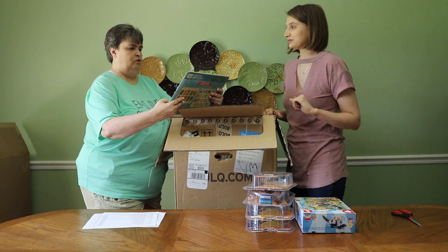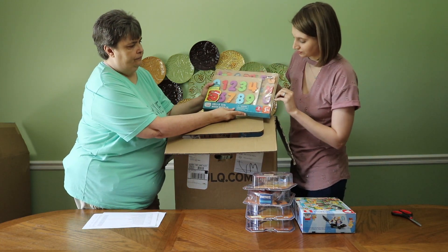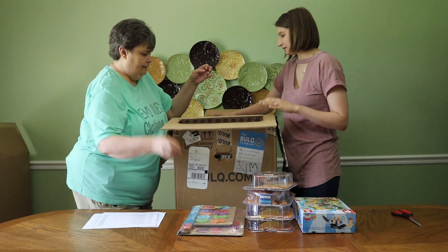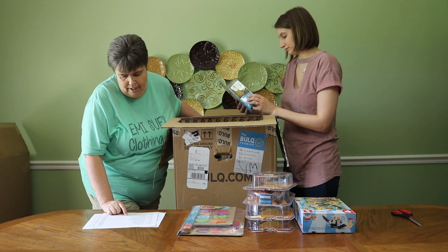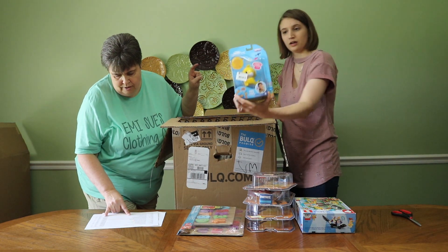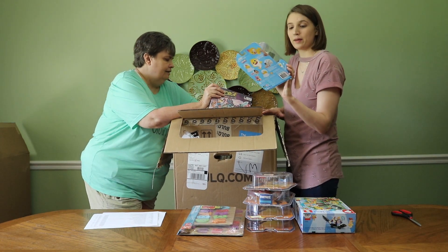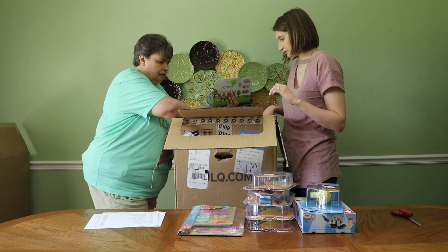Emily has a daughter named Lily who's seven months old. Those wood puzzles are good sellers. We've got a Baby Shark finger puppet — it's called Pink Fang. The pink ones actually sell for a little bit more, and I think there are a couple of those in here.